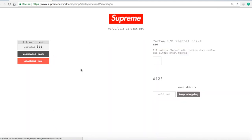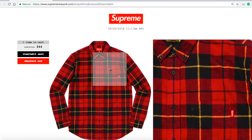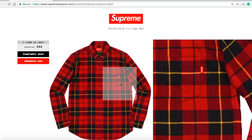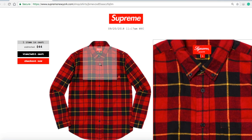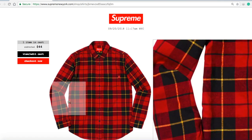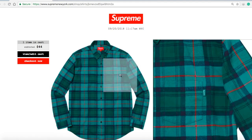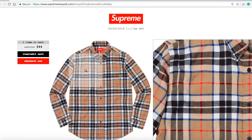Next is the Tartan Long Sleeve Flannel Shirt — 100% cotton flannel, button-down collar, single chest pocket. The red color is $128 and currently sold out. On the left side you have a tiny Supreme label, and it has a button-up collar. The teal color is sold out and the tan color is sold out.